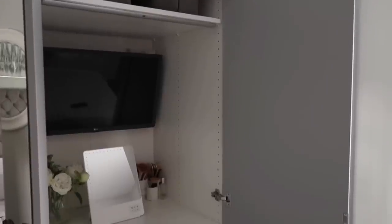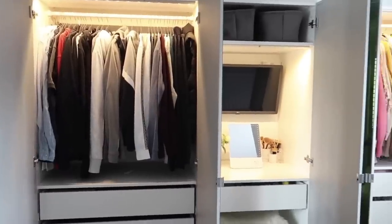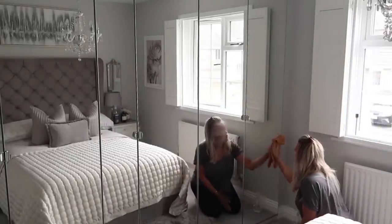We bought our PAX wardrobe in the last house. We customised it — I put a vanity table in there, we had storage for our TV in there, it was amazing. You can go for mirrored PAX furniture, which is fabulous if you need to make a room feel bigger. We had mirrored doors in our last bedroom, which was quite a small room, and they definitely added light and made the space feel larger.